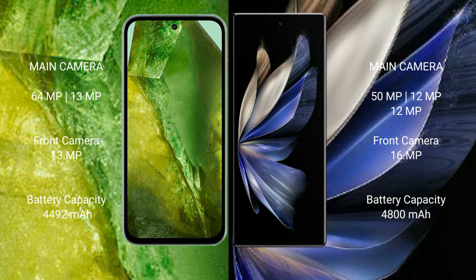Google Pixel 8a has a 4,492mAh battery with 30W fast charging support. Vivo X Fold 2 has a 4,800mAh battery with 120W fast charging support.